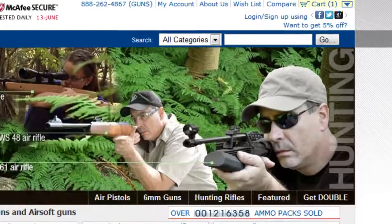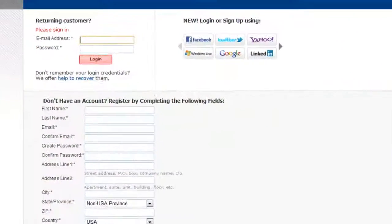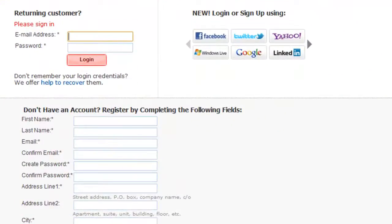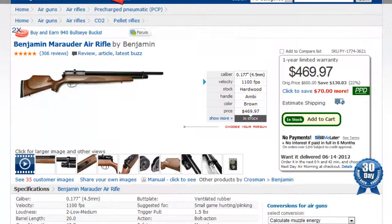Get paid when you buy something from PyramidAir.com. Sign up for a free Bullseye Bucks account and get rewarded for things you're already doing, like buying guns, accessories, and ammo, or for referring friends who buy from us.